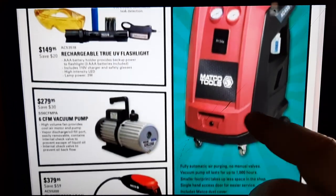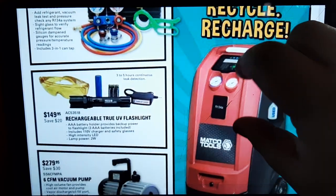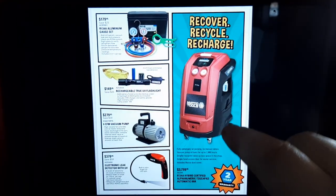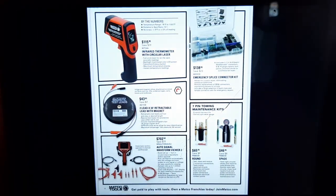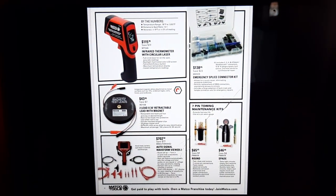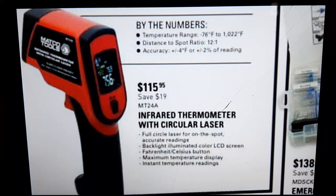There's a rechargeable UV flashlight bundle for $149, a vacuum pump, and an electronic leak detector — I'm not a big fan of leak detectors, but whatever. The AC machine I do like — let's talk about it: the front opens up, and they don't advertise it but it's got a two-year warranty on it for $37.99.